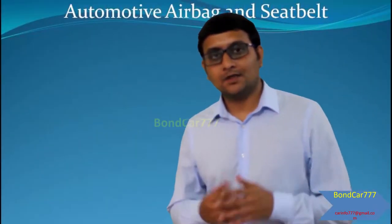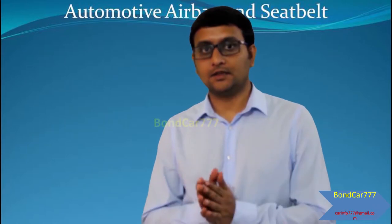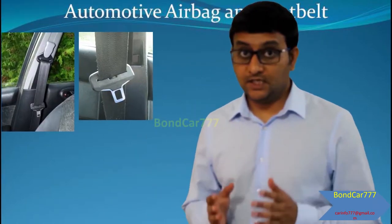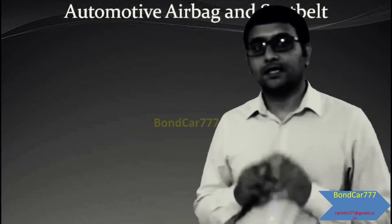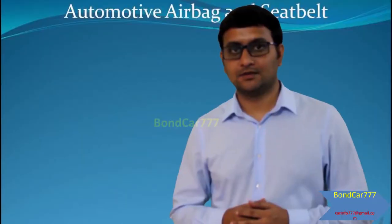After getting some knowledge about the airbag systems, we should also know about another life-saving device called the seat belt. Seat belts also play a major role in saving lives. Seat belts were invented by the English engineer named George Kelly in the middle of the 19th century.